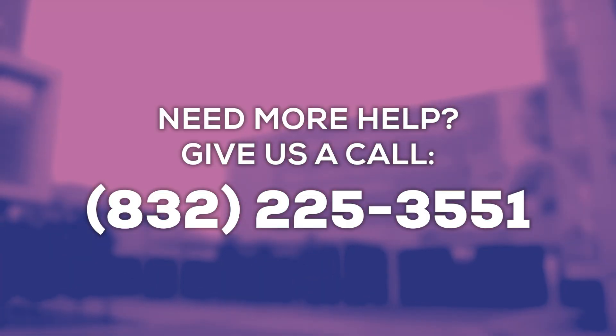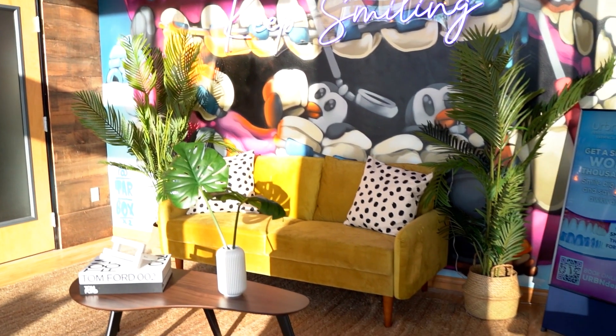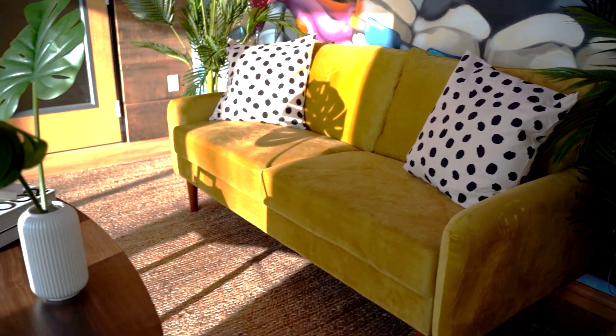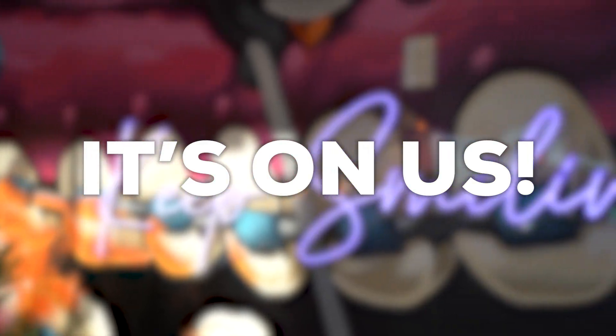If you need any further directions, please don't hesitate to call us. Here's a walkthrough of our office. We hope you enjoy your stay at our lounge while we're working hard at getting you prepped up. Enjoy a coffee while you're at it — it's on us.